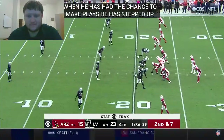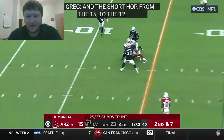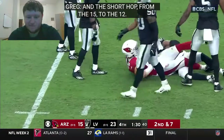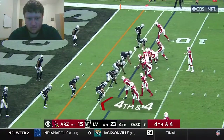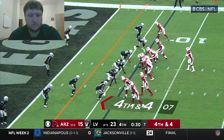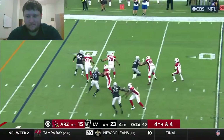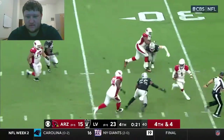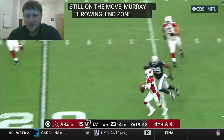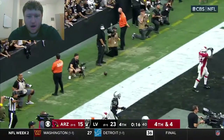But when he's had a chance to make plays he's been able to step up. On second and seven, the short pop inside the 15 to the 12 with Ertz. Murray on the move, trying to spin away from trouble — and Max Crosby can't hold it — oh my, still on the move — Murray throwing, end zone — incomplete.